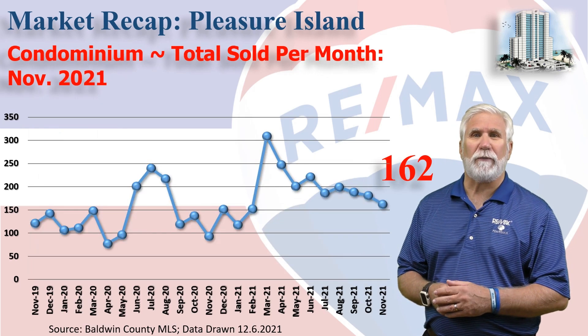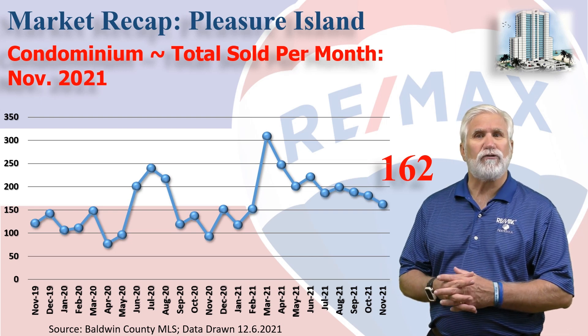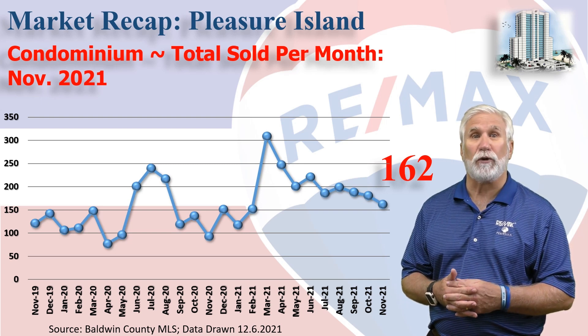This chart shows home sales on a monthly basis for the last two years. 162 condos changed hands in the month of November, and you can see that's a slight decline from the last few months, but still pretty steady.